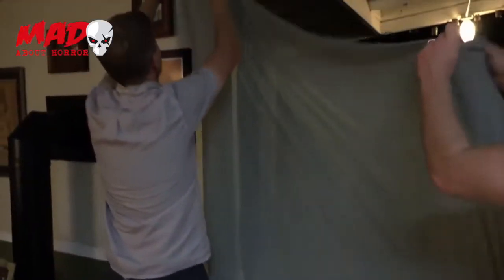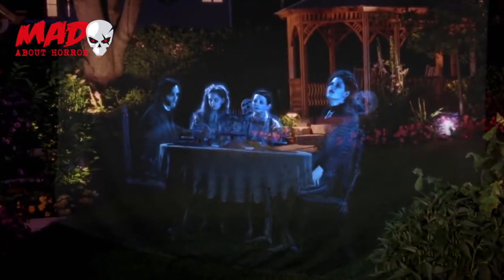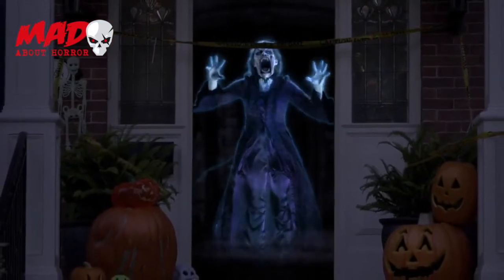You can also use Atmos FX's illusion projection material in your doorway or yard to create an eye-popping, hologram-like illusion where the ghosts seemingly materialize out of thin air.